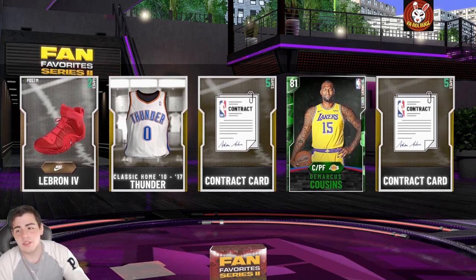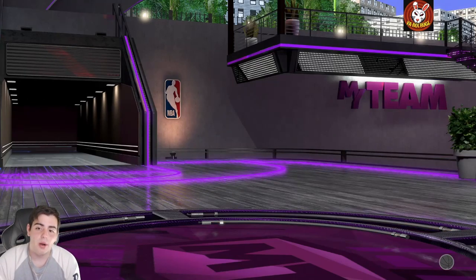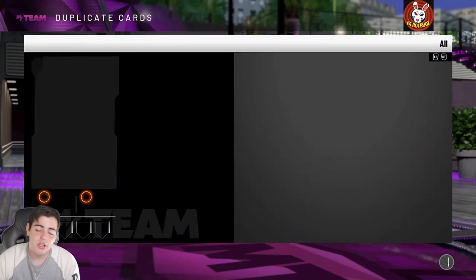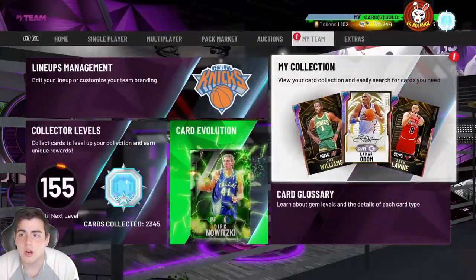We're also selling and buying MT on Twitter. Hit me up, we're doing a hundred thousand MT giveaway on Twitter at YourBugs. Also hit me up on Instagram if you want to buy or sell MT. Let's get into the locker codes, we got a couple to go over.